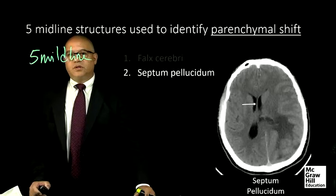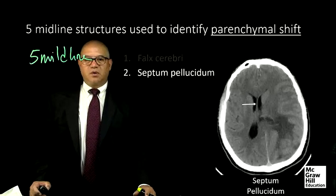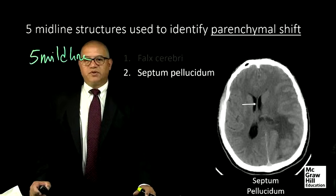The septum pellucidum is a thin membrane located at the midline of the brain between the two cerebral hemispheres, and is the second most useful midline structure to identify parenchymal shift.